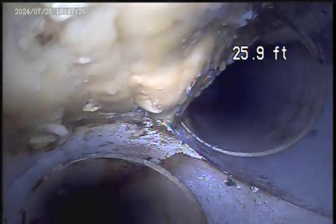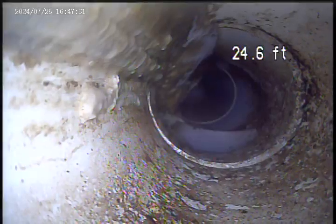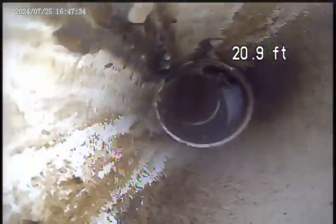Going to flip the camera backwards here real quick, go back into the house. Some gunk and debris in here. Would recommend a Hydrojet — wouldn't be a terrible idea, just to clean some debris out.